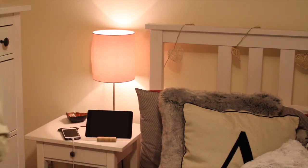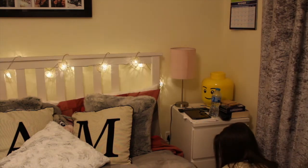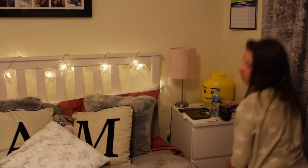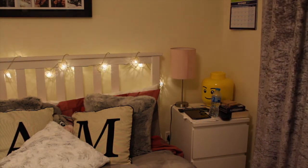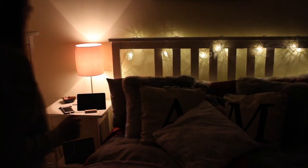I'm just getting my room super cosy by switching on the bedside lights and the little fairy lights I've got on the bed frame, and then I just turn off the main light to make it super cosy.